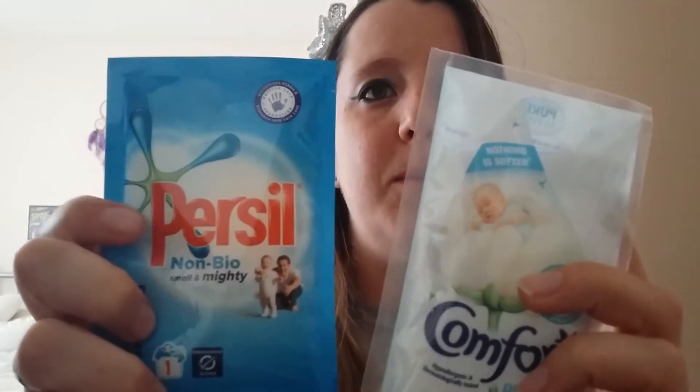A free coupon for Persil Non-Bio and Comfort Pure. Beautiful freebies, one of each to try. That is awesome. Tiny newborn baby nappies - oh my gosh, they're so tiny. Three nappies in a pack and I've got two packs.